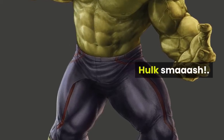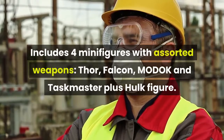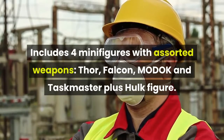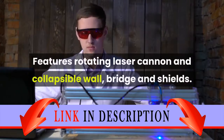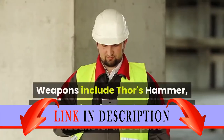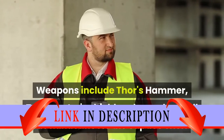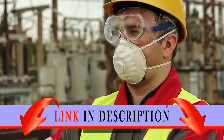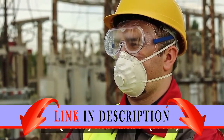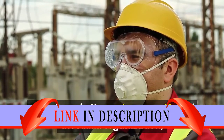Hulk SMASH! Includes four minifigures with assorted weapons: Thor, Falcon, Modok, and Taskmaster, plus a Hulk figure. Features a rotating laser cannon, collapsible wall, bridge, and shields. Weapons include Thor's hammer, Taskmaster's shield and sword, and handcuffs for the captive Thor. The lab measures over 9 inches high, 10 inches wide, and 6 inches deep.